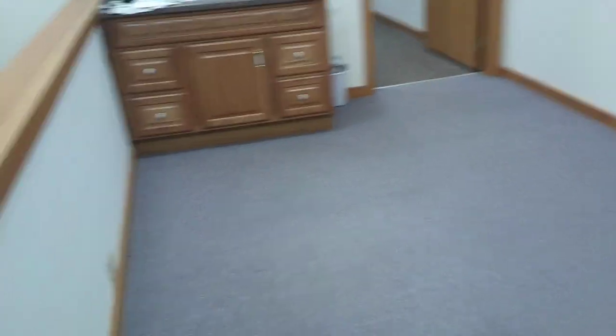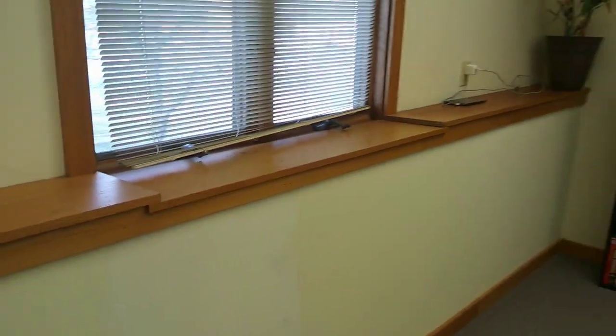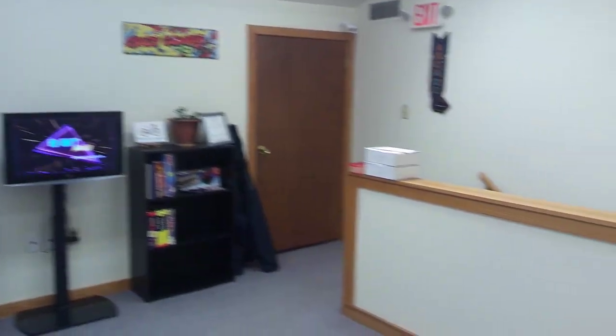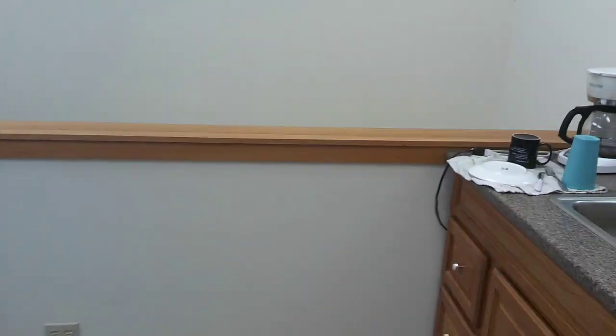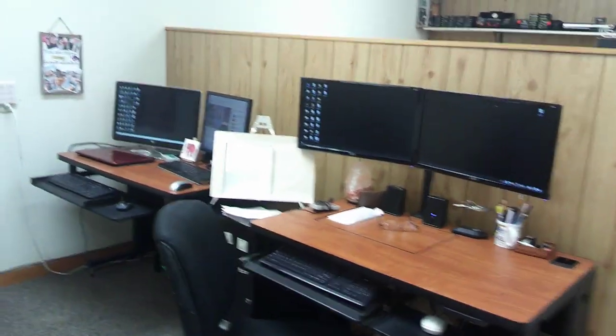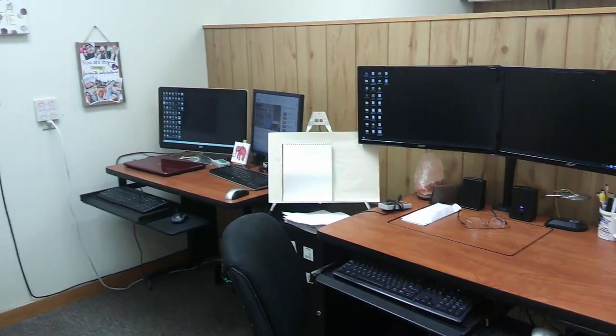This is the reception area — I need to get a futon or a little table or something. Once you leave the reception area, this is my command station, my main work area. I do all my developing on there, all my Photoshopping over there, I run the laptop, that computer there I watch YouTube and do my accounting.